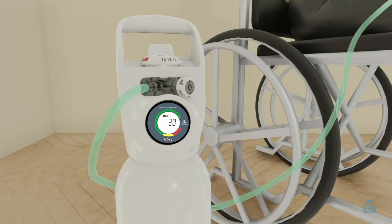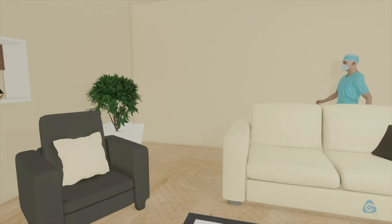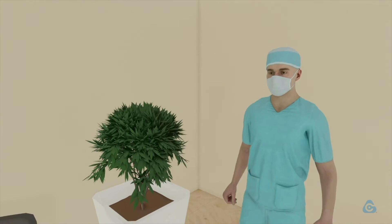Patients receiving home treatment will feel more at ease, thanks to the technological features of the valve, the notifications, and the clear overview of important information provided by the digital pressure gauge.